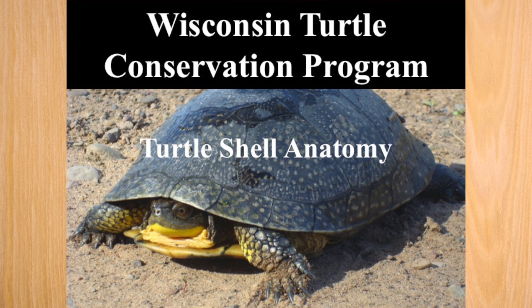Some species of turtles in Wisconsin look much alike. By properly learning features of the turtle shell, you will be better able to identify each species.